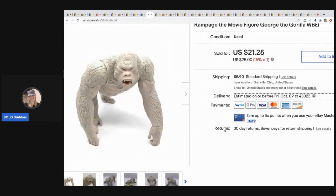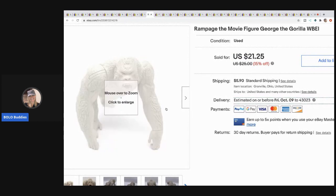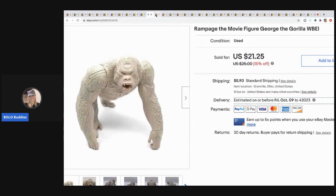The next item is this Rampage movie George the gorilla figure. It's something I look for — if I see it at a good price, I buy it because they sell quickly. I sold this for $21.25 and the buyer paid shipping. I got it at a garage sale for about a buck.